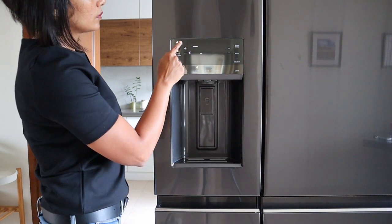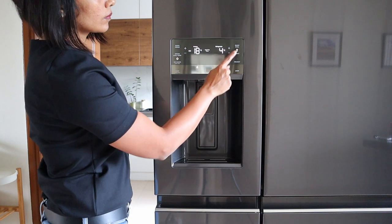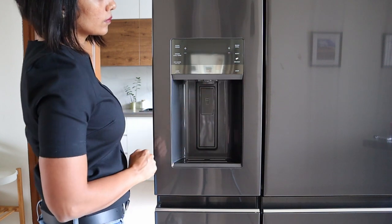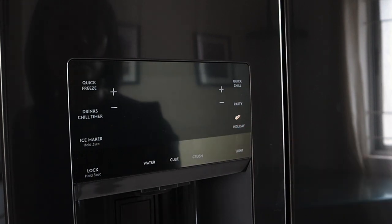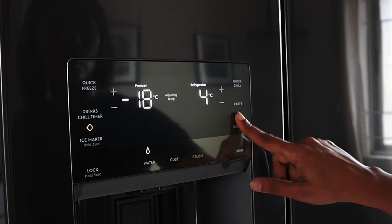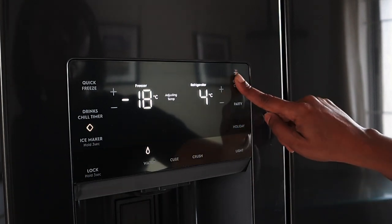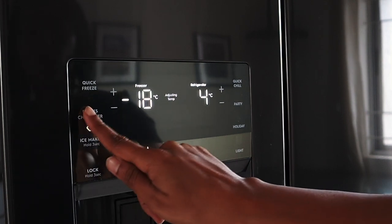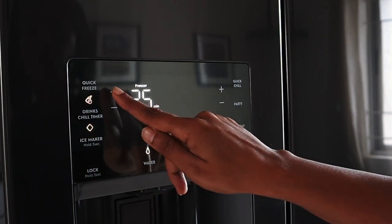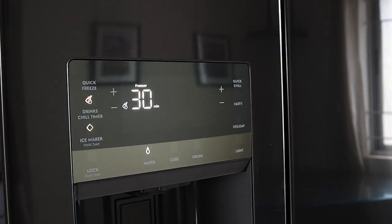The Electrolux Ultimate Taste 900 has a number of different modes at the touch of a button to customize the temperature of the fridge and freezer areas. The holiday mode maintains a low temperature that prevents both odour and mould while consuming less power while you're away on vacation. There is also quick chill, quick freeze and party mode to expedite freezing and cooling for a short period of time. The drinks chill mode uses a timer to quickly cool drinks in the freezer for about 30 minutes and prevent freezing of cold drinks.